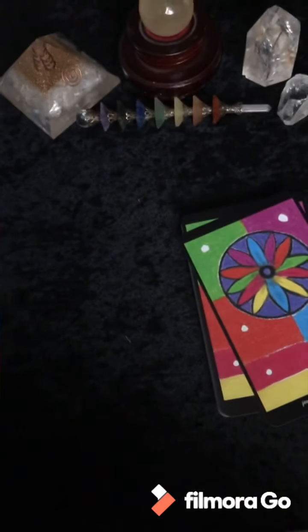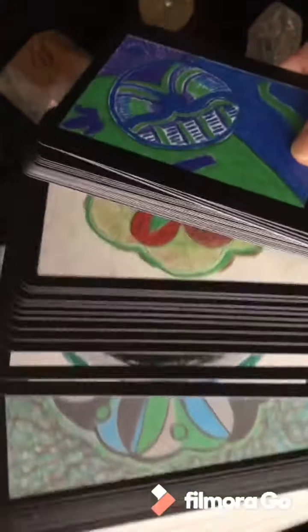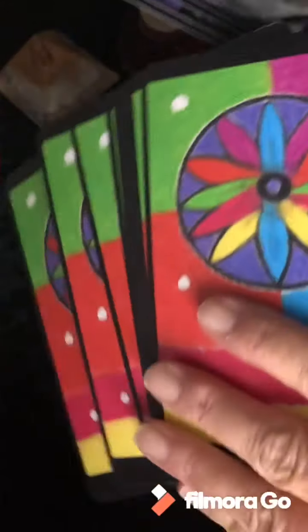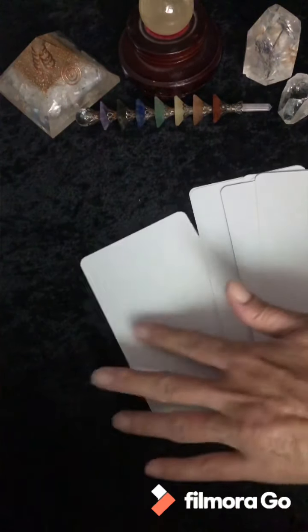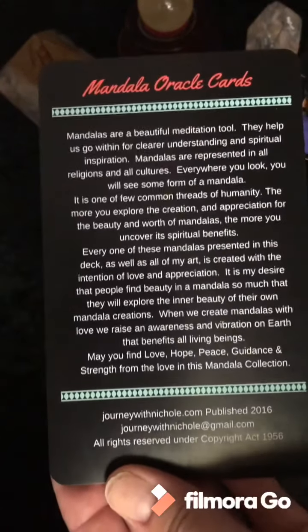Journey with Nicole — this deck was created by me. This was my first true art project. I actually created a hundred mandalas, but I took my 44 favorite ones. These blank cards always come with it. Each card has a little description of the energy behind it. I'm going to go through each one, read it, and you can see it.